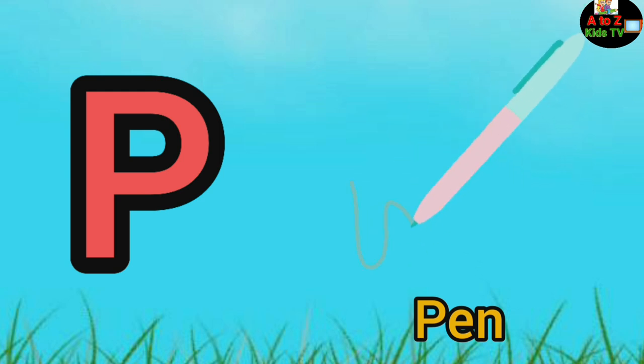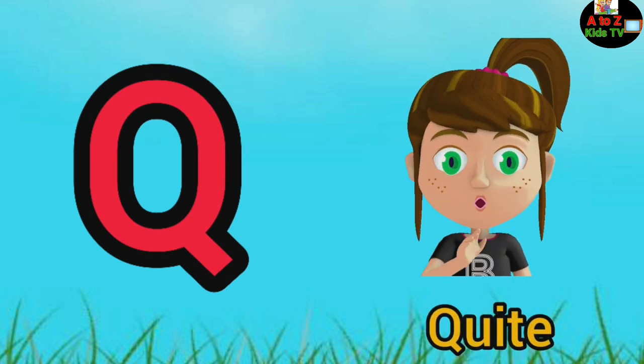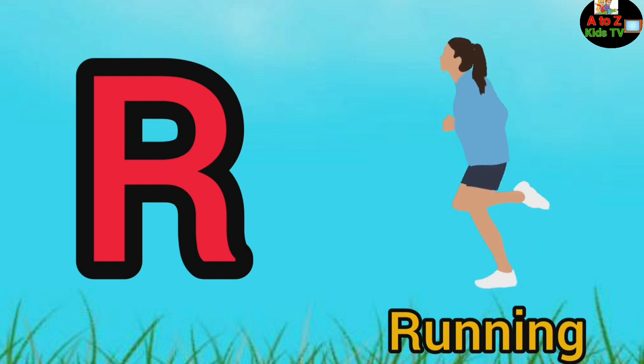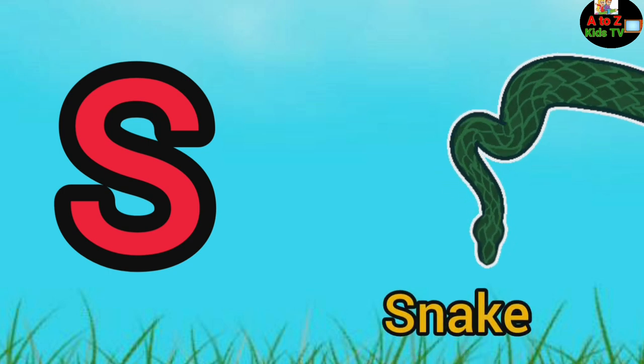Q, Q for quiet, R, R for running, S, S for snake.